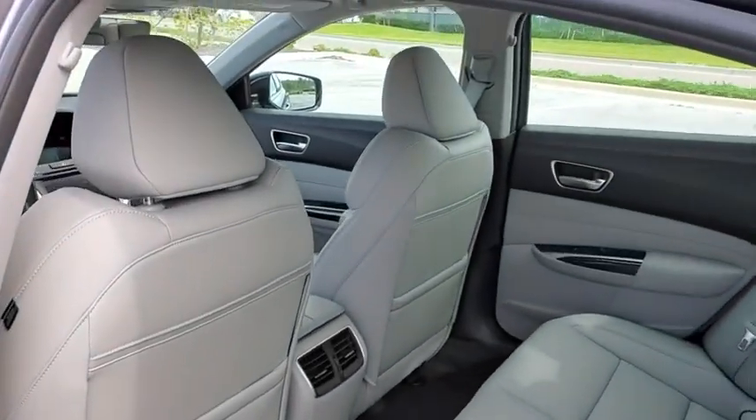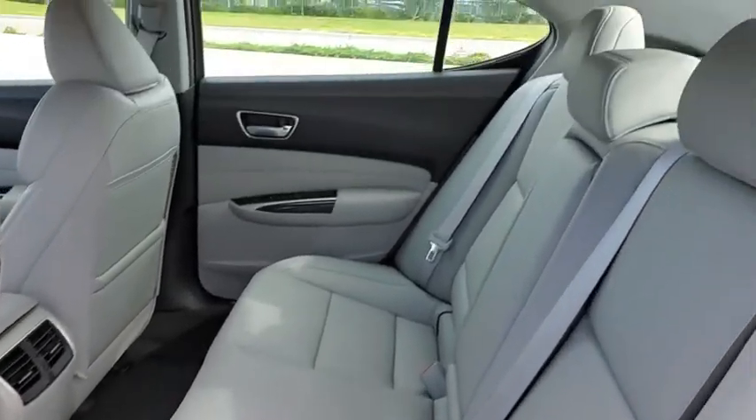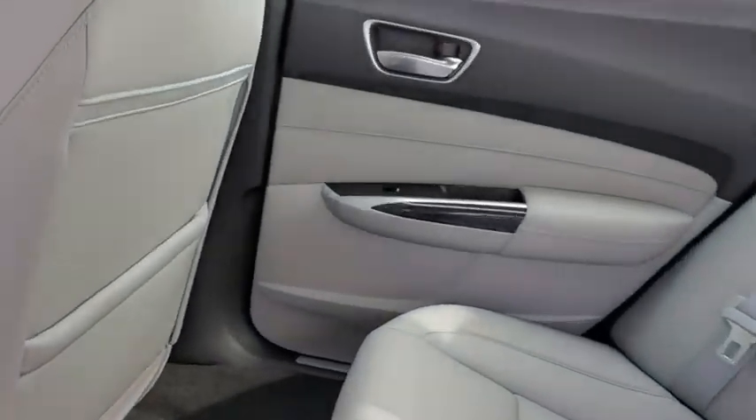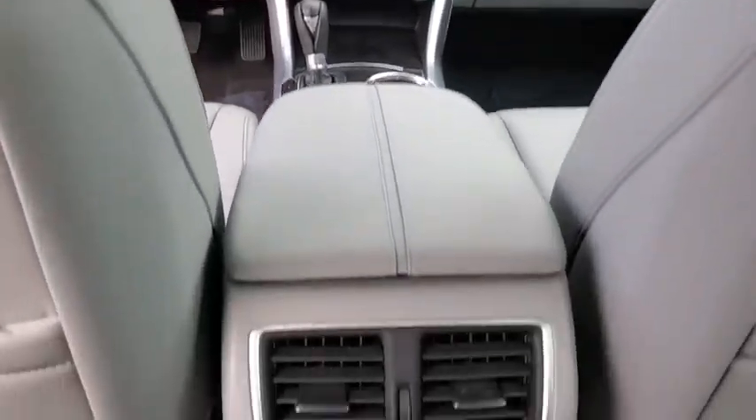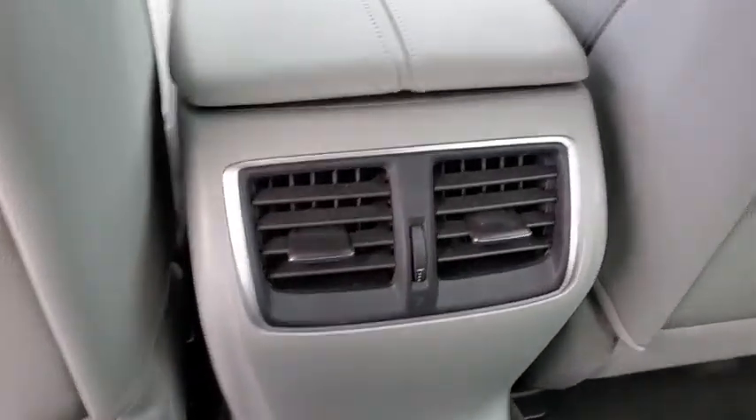Backup camera, keyless entry, power passenger seat, traction control, stability control, lane departure warning, steering wheel audio controls, anti-lock braking system, Bluetooth, leather wrapped steering wheel, power steering, adjustable steering wheel.